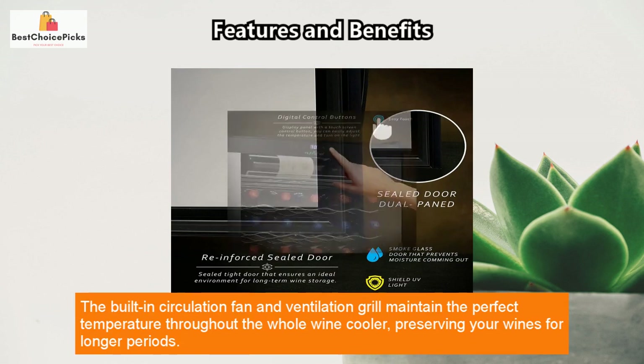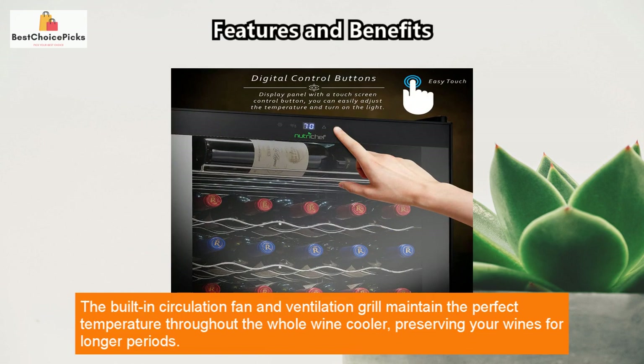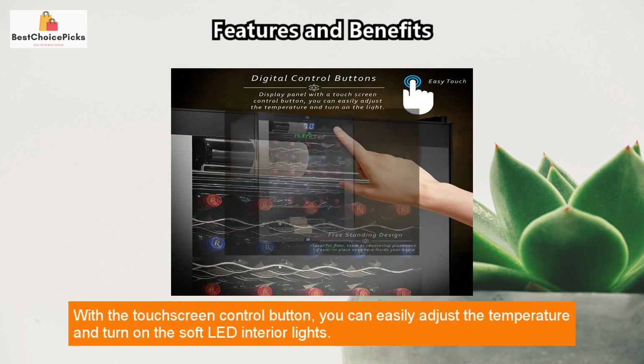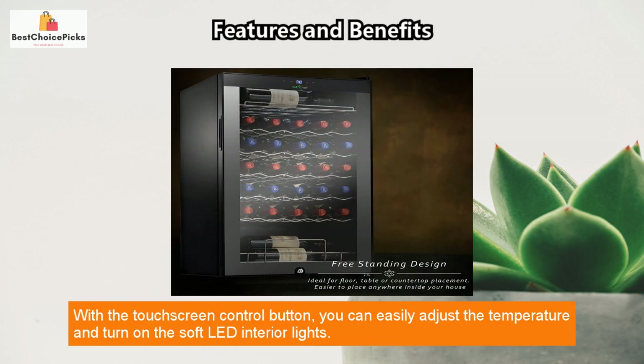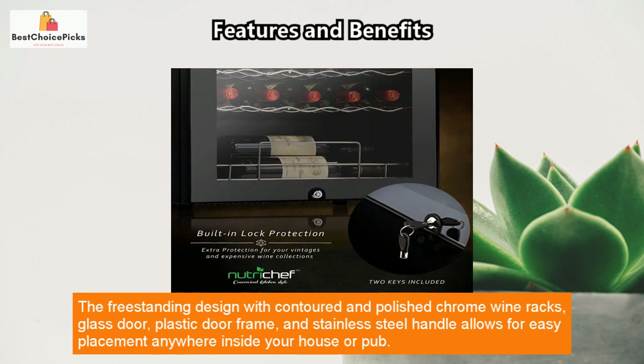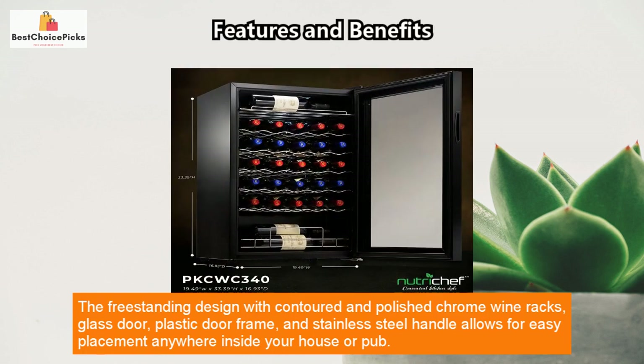The touch screen control button lets you easily adjust the temperature and turn on the soft LED interior lights. The freestanding design with contoured and polished chrome wine racks, glass door, plastic door frame, and stainless steel handle allows for easy placement anywhere inside your house or pub.